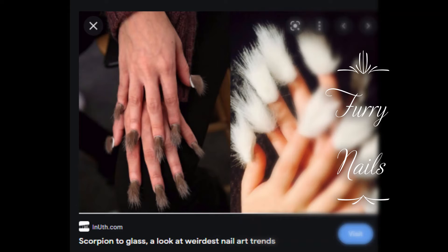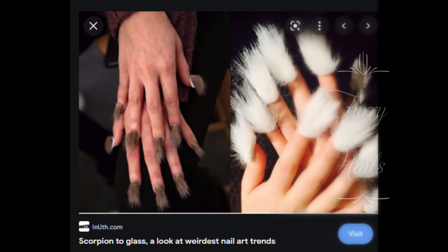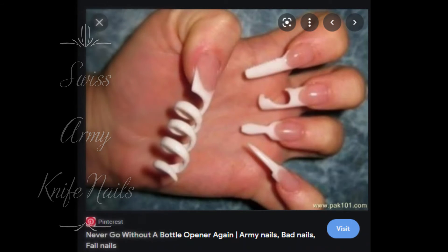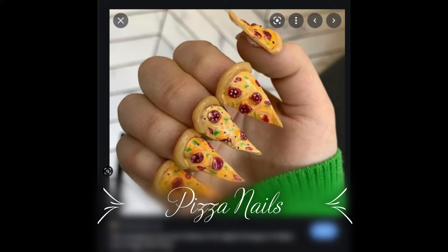This is chicken feet — that's what it looks like on nails. Hairy nails — it gives me tarantula vibes, especially the brown one, and they actually posed for that. Swiss army nails: never go anywhere without your bottle opener, corkscrew. Pizza nails — the ugliest designs to make you cringe, 107 pictures.